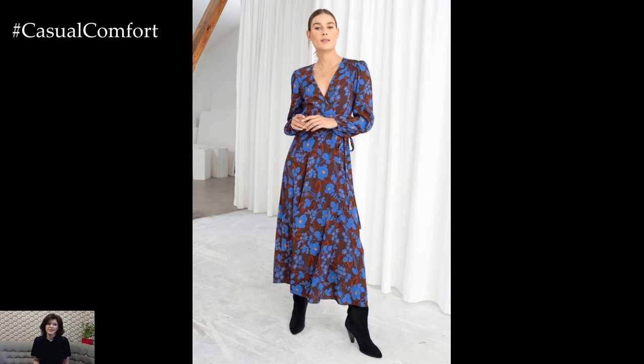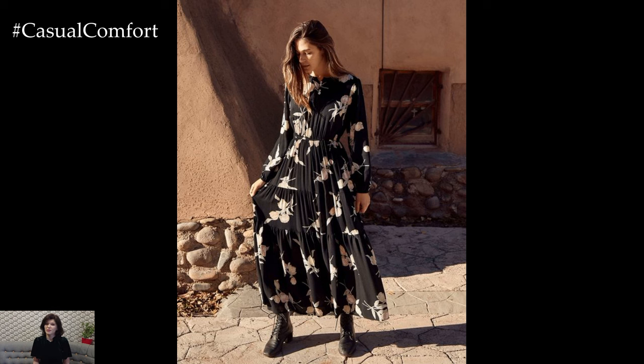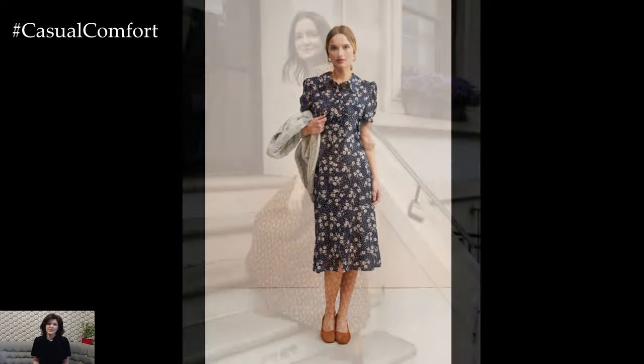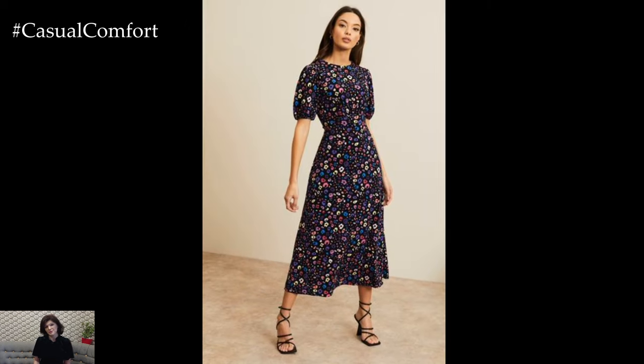Sheer fabrics and delicate lace details add a touch of romance and femininity to casual floral dresses in 2024. Dresses with sheer sleeves, neckline panels, or overlaying fabrics create a soft and ethereal look that's perfect for warm weather days. Pair these dresses with strappy sandals and dainty jewelry for a romantic vibe.